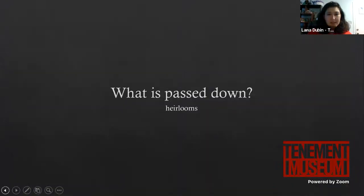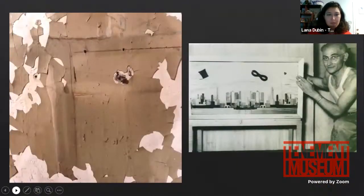On the question of how many people were in the Baldizzi family: they were a relatively smaller family for 97 Orchard. The museum tells stories from 1863 all the way to 1935. Families earlier in the building tended to have large numbers plus boarders. The Baldizzis, however, were just Adolfo and Rosaria the parents, and Johnny and Josephine the son and daughter.